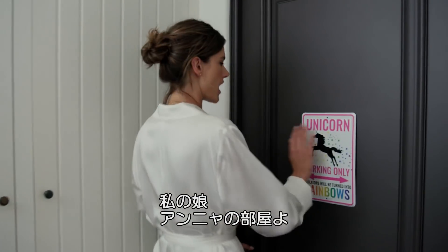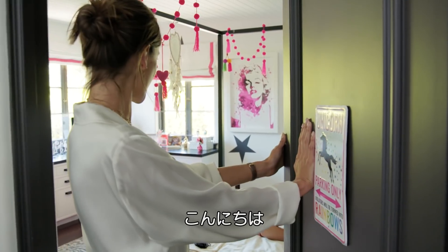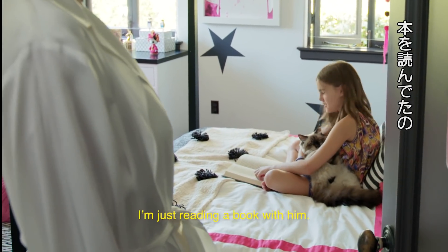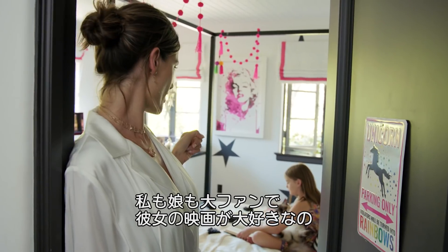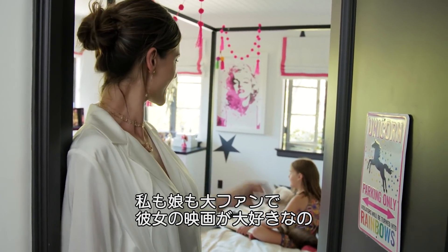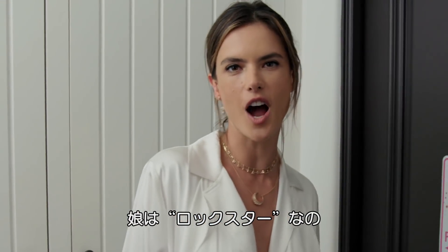This is my daughter Anja's room. Oh, hey Anja! This room is very girly and it has a Marilyn Monroe picture on the wall because me and Anja are big Marilyn Monroe fans and we love all her movies. And it has some cool black stars because she's a rock star.